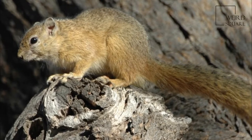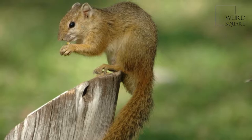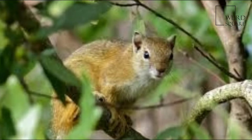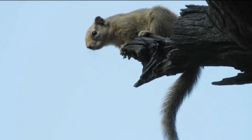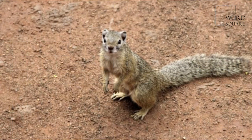Smith's Bush Squirrel, also known as the Yellow-Footed Squirrel or the Tree Squirrel in South Africa, Paraxurus kipopi, is an African bush squirrel found in Angola, Botswana, the Democratic Republic of the Congo, Malawi, Mozambique, Namibia, South Africa, Tanzania, Zambia, and Zimbabwe.